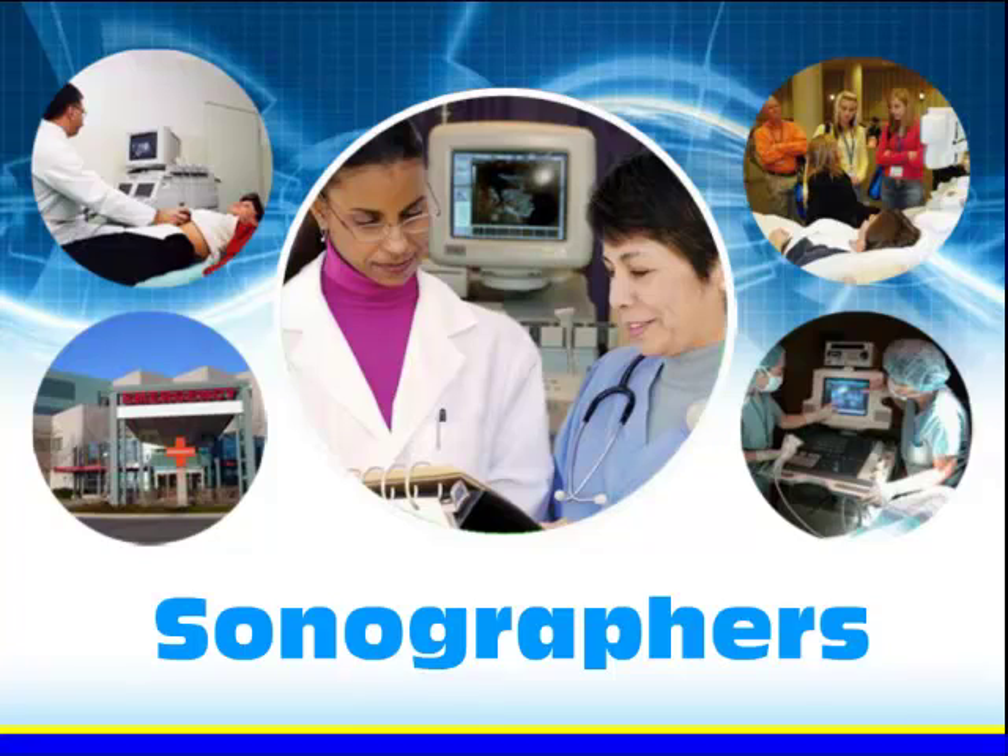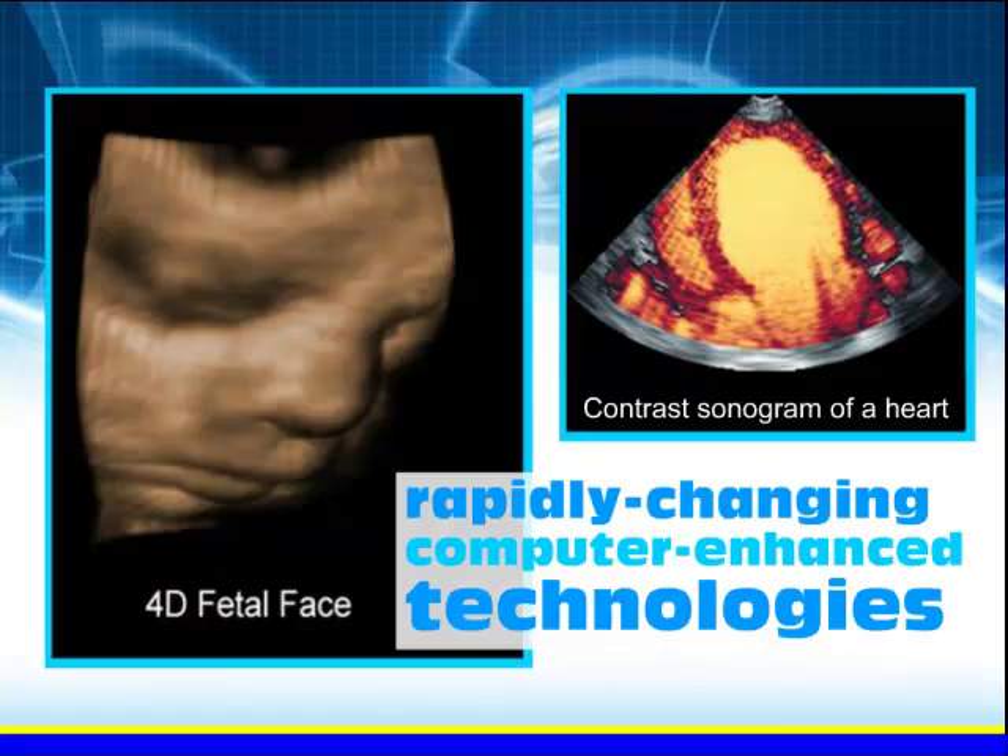Sonographers can choose to work in clinics, hospitals, private practice physician offices, and other medical settings. With rapidly changing computer-enhanced technologies and the increased use of diagnostic medical sonography, the growth of sonography is projected to continue in the future.